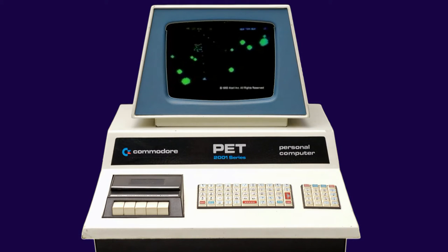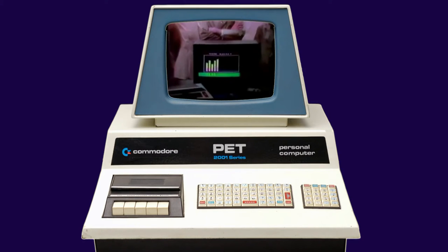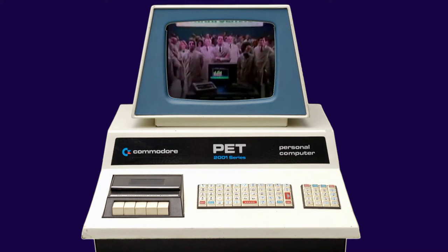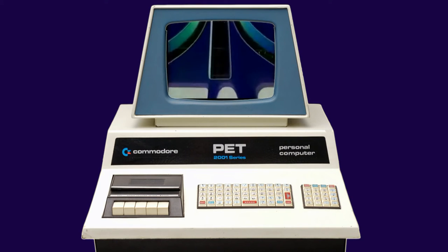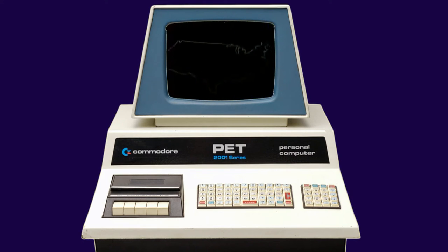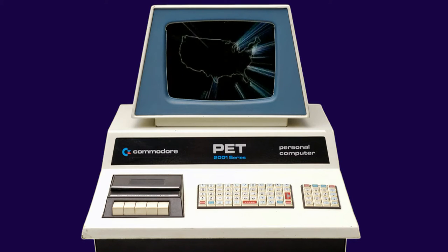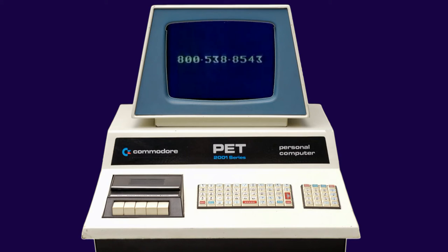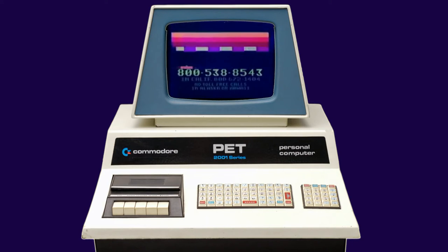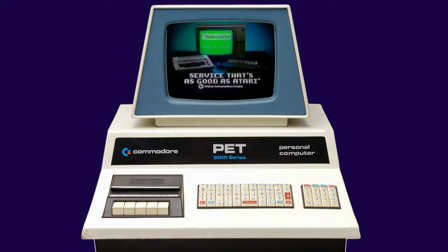Introducing another first from Atari. It's not a new game program or a home computer program — it's a new service program: Atari Service. Only Atari backs up its video games and home computers with a nationwide system of more than 700 factory-authorized Atari Service Centers. Call toll-free 800-538-8543 to find the Atari Service Center nearest you. Atari Service — service that's as good as Atari.